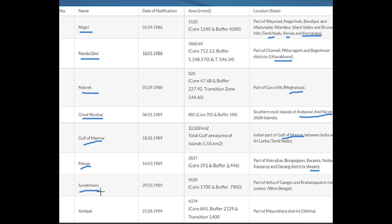Number seven is Sundarban Biosphere Reserve, located in the southern side of West Bengal. Number eight is Similipal Biosphere Reserve, which is in Odisha.